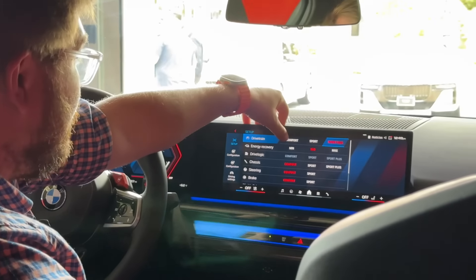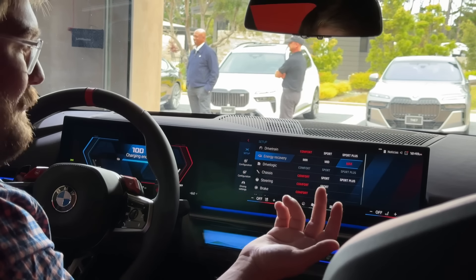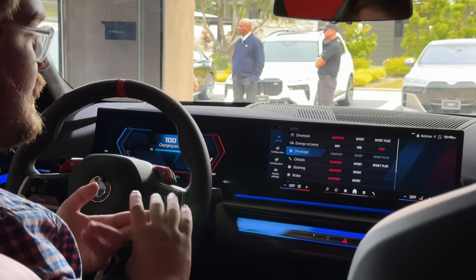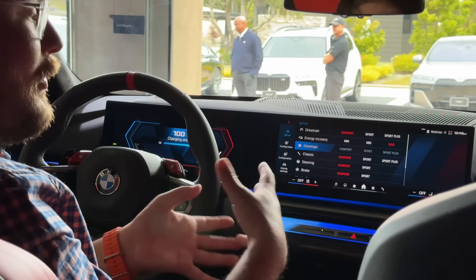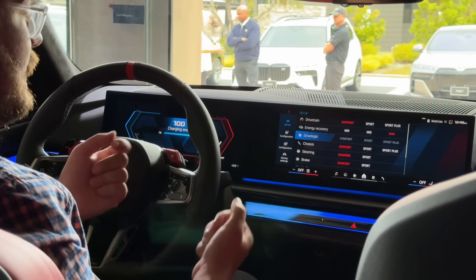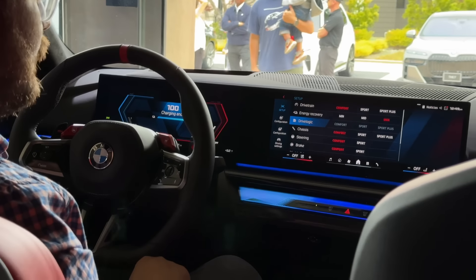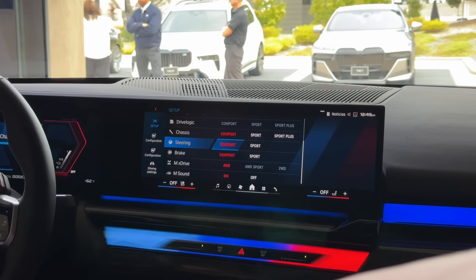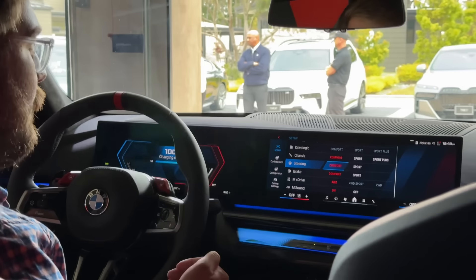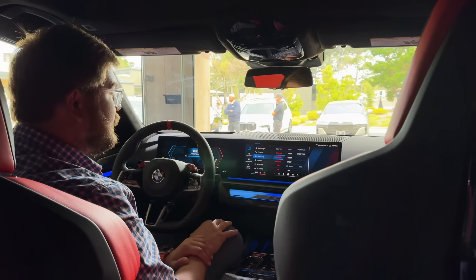So you have drivetrain: comfort, sport, and sport plus — very typical. You also have different energy recovery or regen settings. I would like max regen — I want to recapture as much as possible off throttle and I like the feeling of one-pedal driving. Your drive logic is going to be your transmission shift: not only smoothness but speed and character. Sport is probably the sweet spot — sometimes sport plus can kick a little hard on track and can unsettle the car. From your adaptive damper settings you have three settings for chassis stiffness, two settings for steering, two settings for your braking system: comfort and sport. I have a fundamental confusion about the brake pedal setting — a brake pedal should feel one way all the time. I'm not sure I like the idea of a brake pedal changing its character, but it's worth exploring.